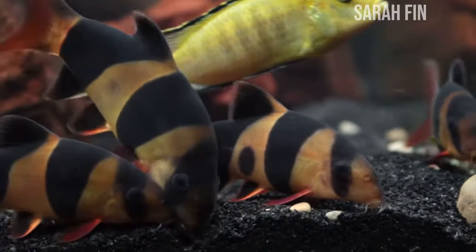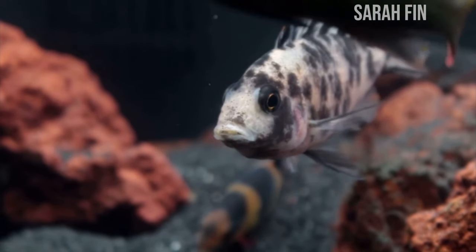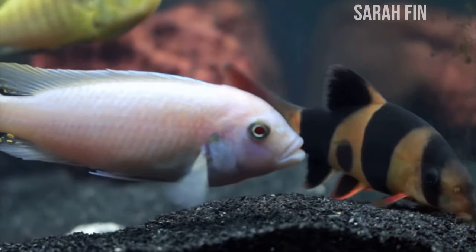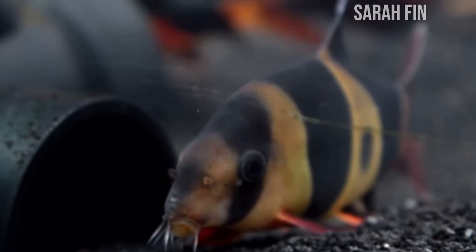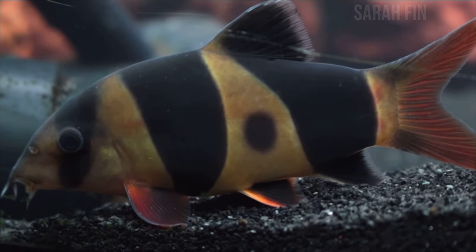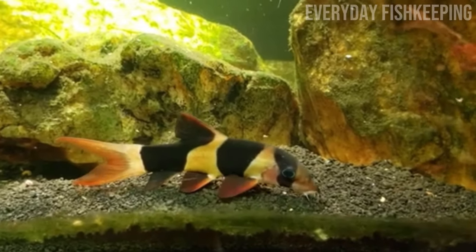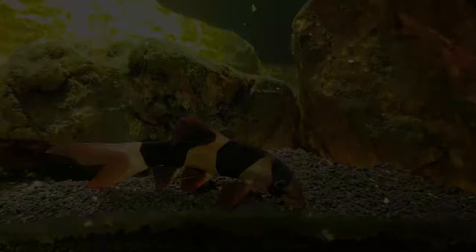One thing to keep in mind with clown loaches is that they have quite large mouths for a loach species and can eat a variety of nano fish. I definitely wouldn't recommend keeping them with slow or small fish like bumblebee gobies, endlers, or guppies, because when those fish are resting at night - which is when clown loaches are very active - the clown loaches can easily sneak up and eat them. With that said, clown loaches make a great snail-eating aquarium fish.